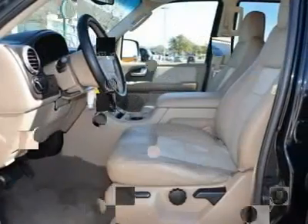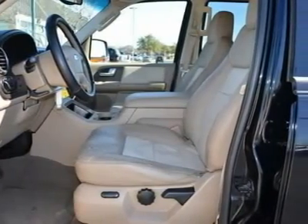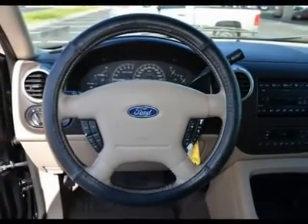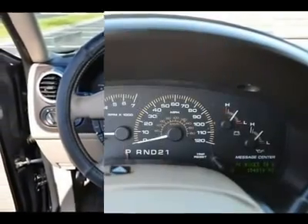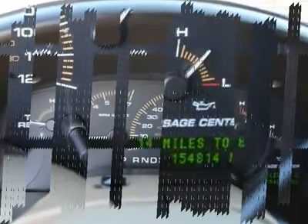Steering Wheel Audio Controls. Auto Dimming Rear View Mirror. Front Reading Lamps. Driver Vanity Mirror. Passenger Vanity Mirror. Driver Illuminated Vanity Mirror. Passenger Illuminated Visor Mirror. Rear Reading Lamps. Driver Airbag. Passenger Airbag. Child Safety Locks. Standard.